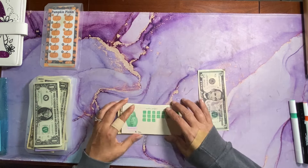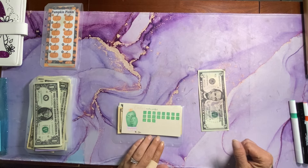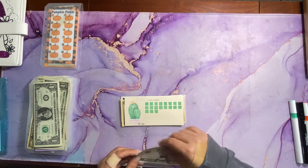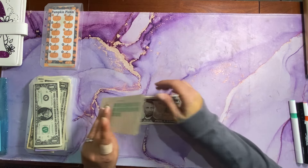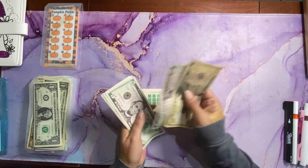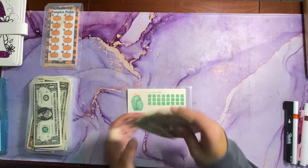Next up, we have Cactus Makes Perfect by Becca's Budgets 777. Each square is worth $1, and today we are adding $5 to color in five squares. Let's count and see how much we've saved so far — that's $24.